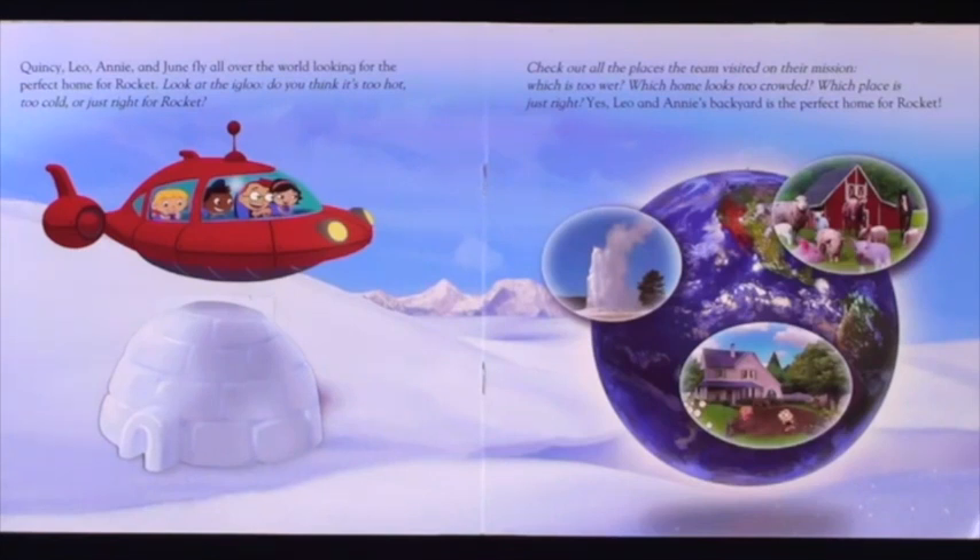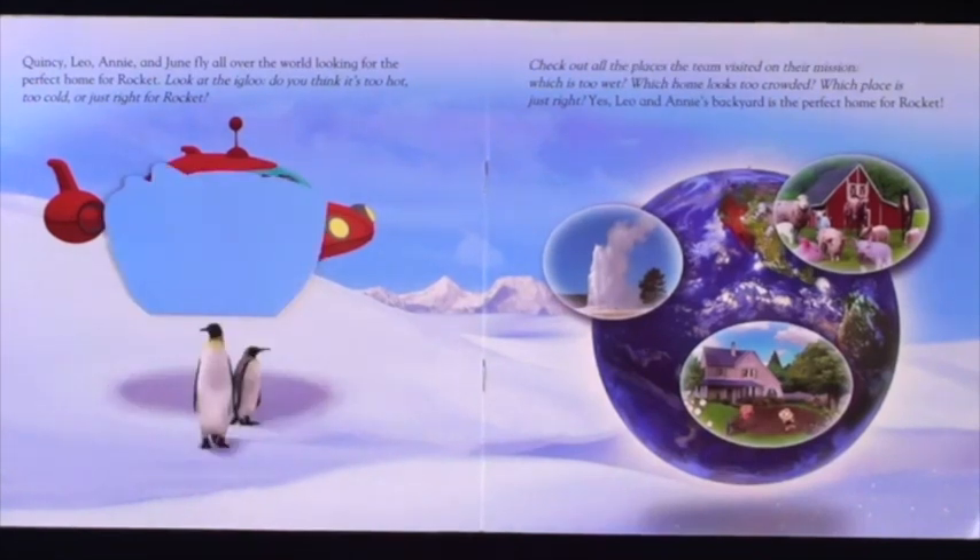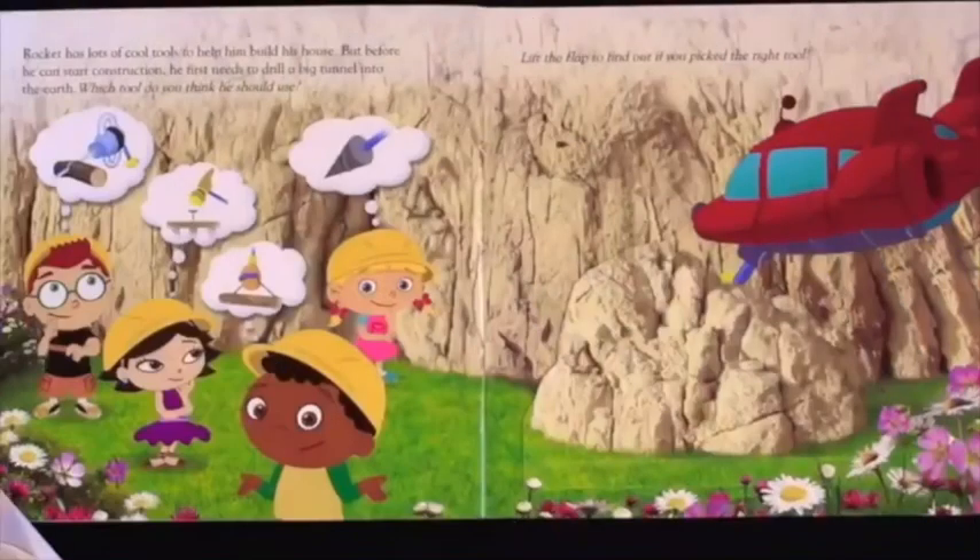Yes! Leo and Annie's backyard is the perfect home for Rocket. Rocket has lots of cool tools to help him build his house.